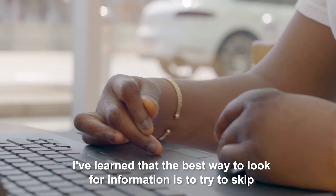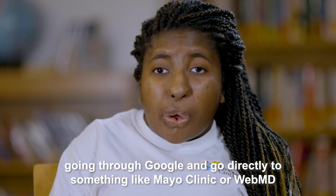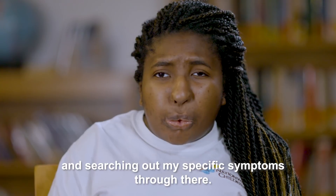I've learned that the best way to look for information is to try to skip going through Google and go directly to something like Mayo Clinic or WebMD and searching up my specific symptoms through there.